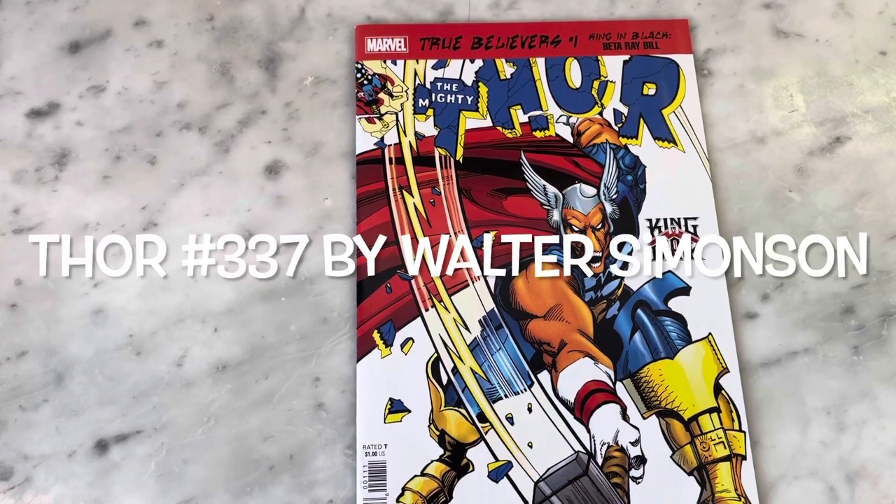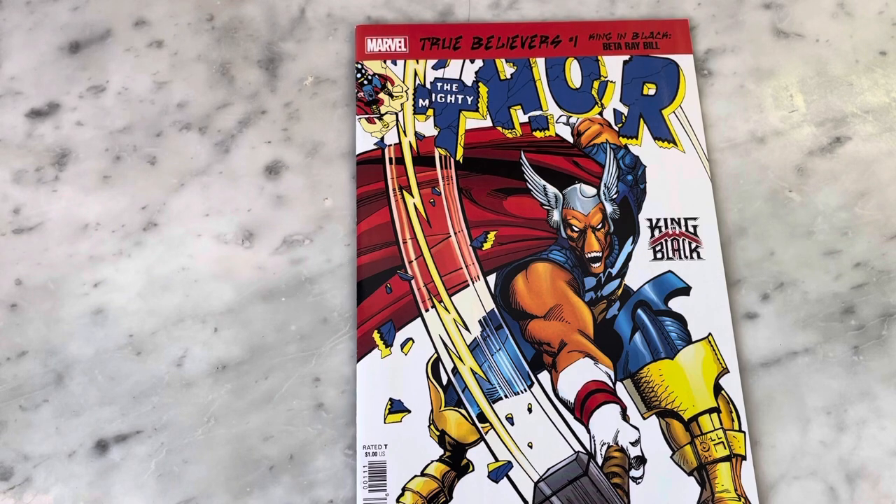Hey guys, how's it going? Michael Troy here, and today we're going to be looking at The Mighty Thor number 337. This is rather the True Believers reprint of it,